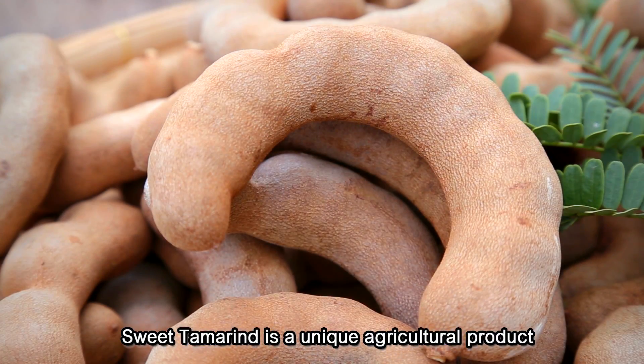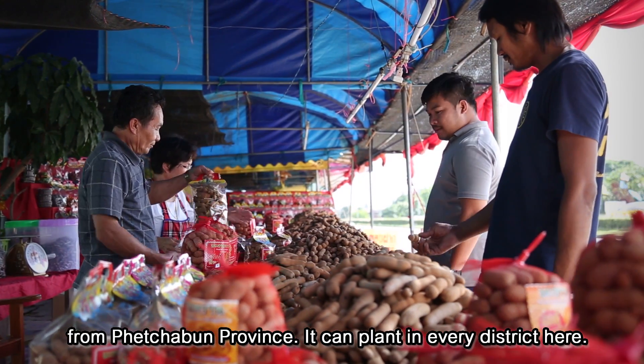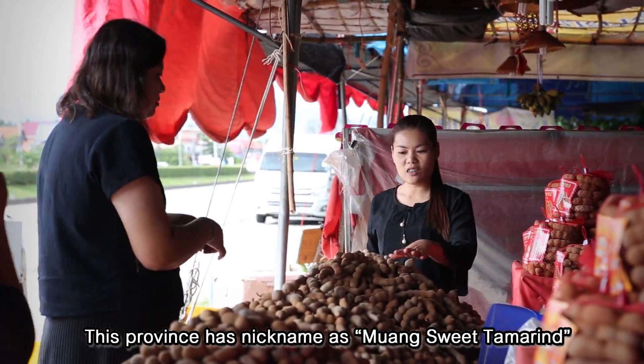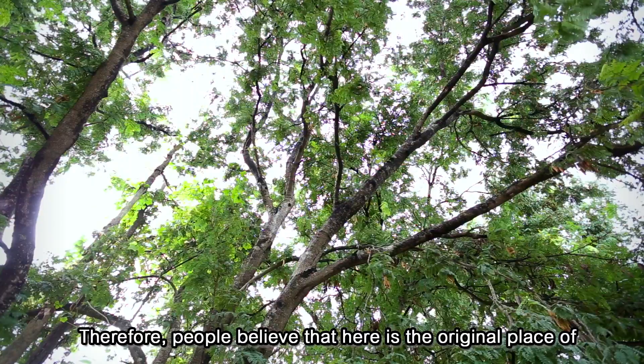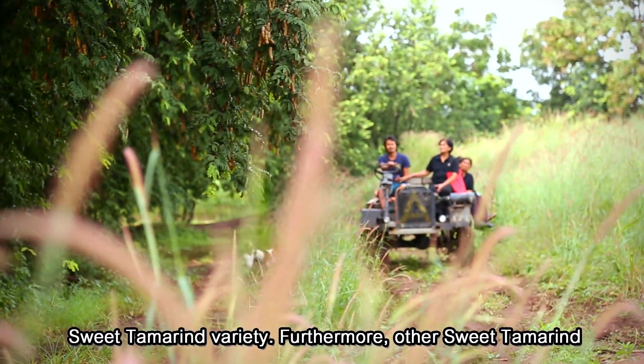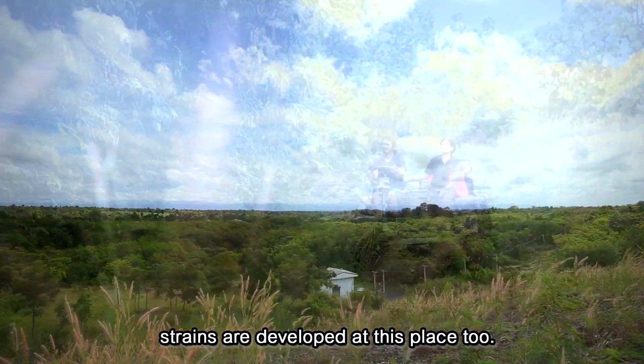Sweet tamarind is a unique agricultural product of Phetchabun province and can be planted in every district here. This province has a nickname as 'Moon sweet tamarind.' Therefore, people believe that here is the original place of sweet tamarind variety. Furthermore, other sweet tamarind strains are developed at this place too.